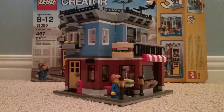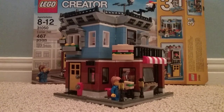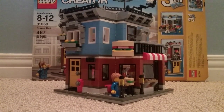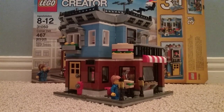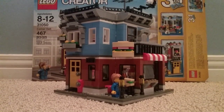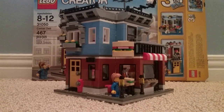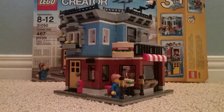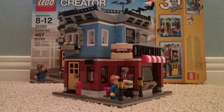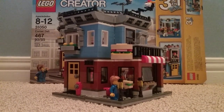Hello guys and welcome to another video with Superman56. This is a LEGO review — the LEGO Creator Corner Deli modular building, number 31050, 467 pieces. Let's get started with the review.